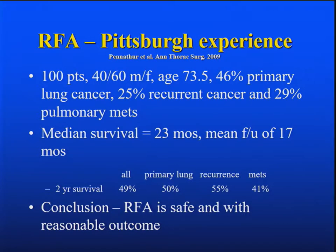Jim's experience published the next year in the Annals looked at 100 patients — 40 men, 60 women, about 74 years of age. Half were primary lung cancer, a quarter were recurrent cancer, and almost a quarter to a third were pulmonary metastases. The median survival was two years with a median follow-up of 17 months. Two-year survival for primary lung cancer was 50 percent, for recurrent cancer 55 percent, and metastatic cancer 41 percent. The conclusion was that it's safe and gets reasonable outcomes done by surgeons using image guidance.